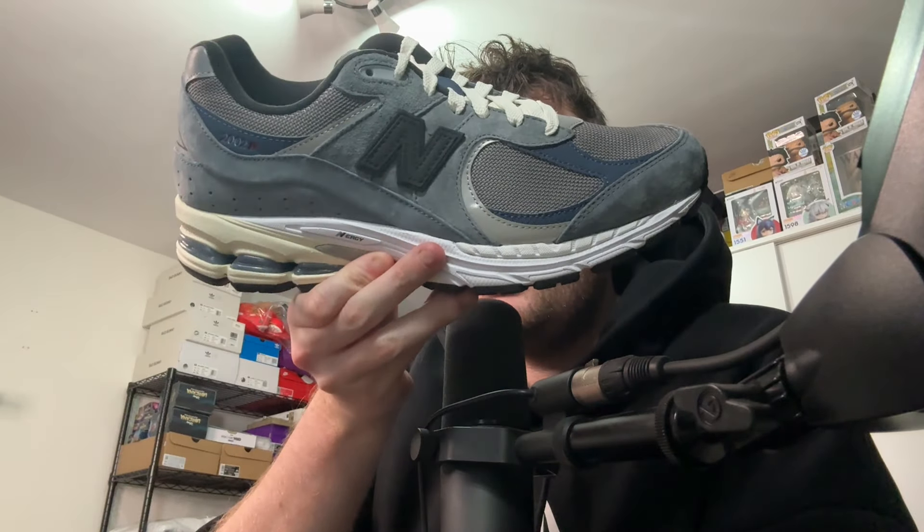From last year, these are the JJJJound New Balance 2002R. When I saw this colorway I was like 'I've got to get this.' Unfortunately I had to pay resale, and I paid at the wrong time — I was succumbed to the hype, thinking the JJJJound collaboration would push the price up. But no, it went down. I paid about £280 and I could have saved myself £100 because they go for under £200 now. There is another one coming out — a green pair which looks really nice, and that's got an 'X' logo which is pretty crazy.